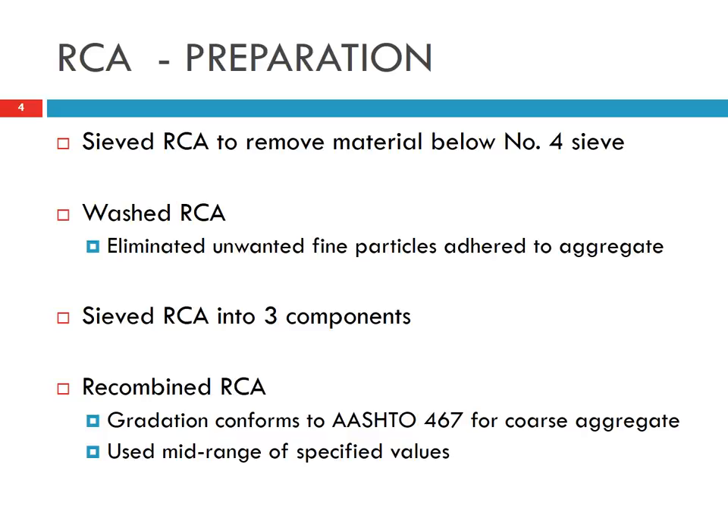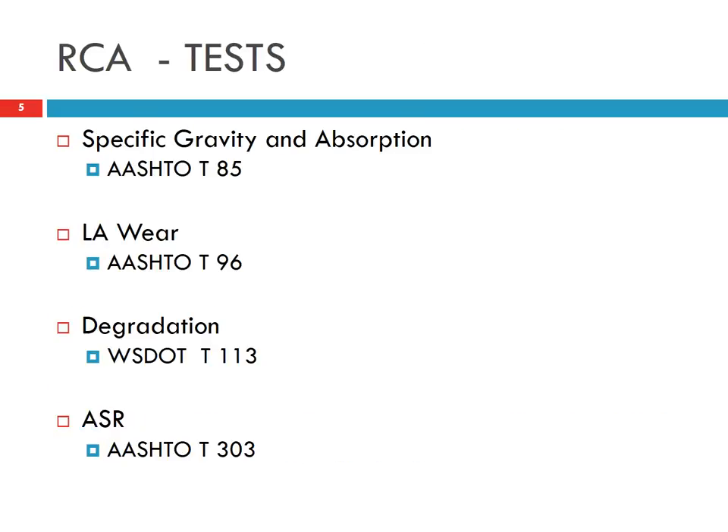We recombined the parts for gradation. For tests on the recycled concrete aggregate, we measured the specific gravity, absorption, LA wear, degradation, and alkali-silica reaction. All these tests are required by the Washington Department of Transportation specification, except specific gravity and absorption, which are used for mix design.